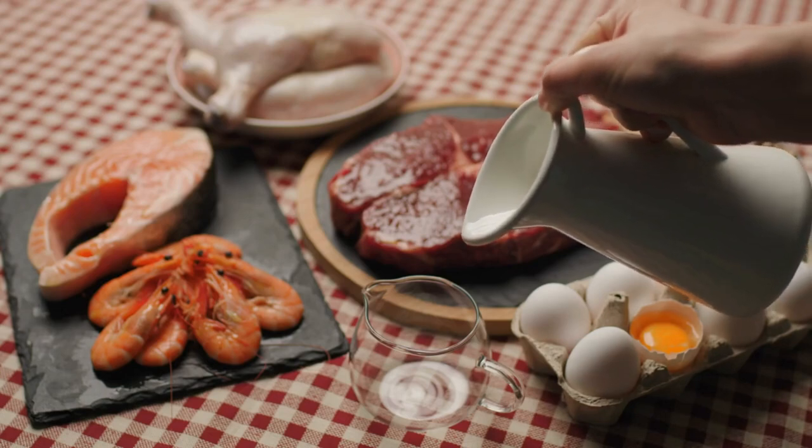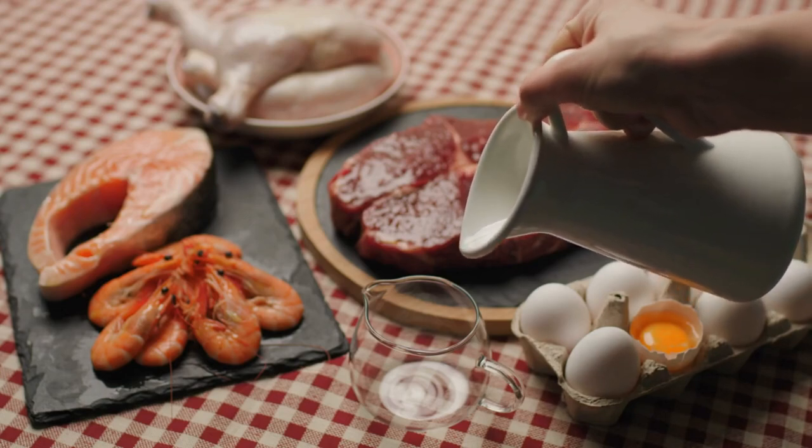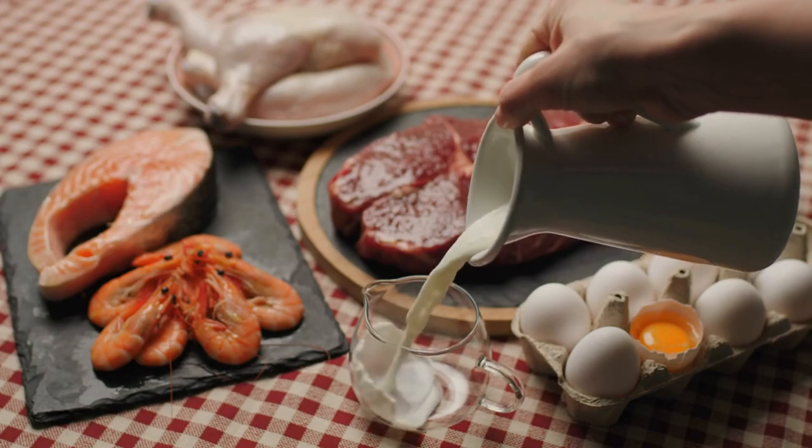Stick to whole food proteins like meat, eggs, fish, shellfish, or water lentils instead.